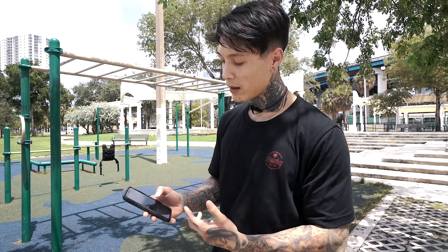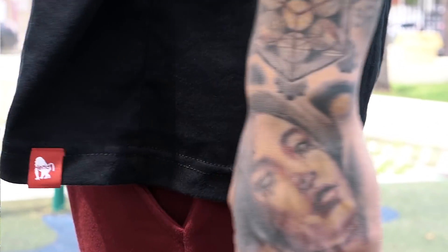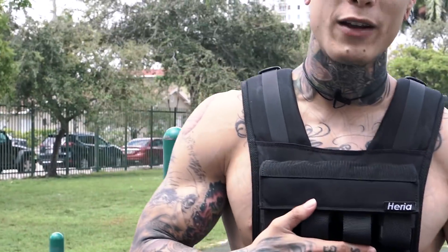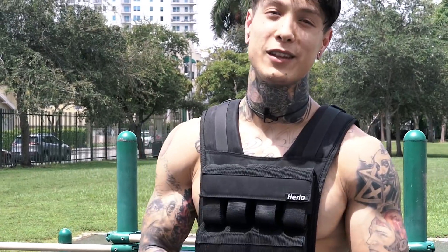Everything here is customizable. If you ever want to see what any of these moves look like, you can click on the actual move and a video will drop down showing what it looks like. Let's get this workout started. By the way, guys, check out the new apparel — you can find it on chrisheria.com. Also, don't forget September 14th is when the new Heria weight vest drops on chrisheria.com. And this coming Monday, before the next vlog is uploaded, the brand new Heria Pro app update will be out, where you'll be able to become a Heria Pro member, and we'll be giving away a brand new Heria weight vest every single month to a lucky member.